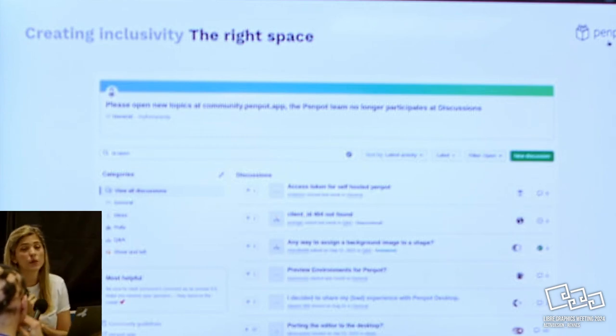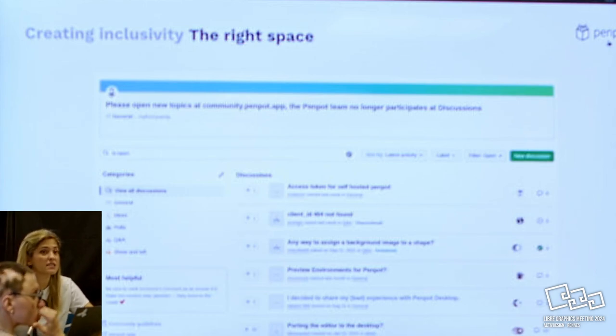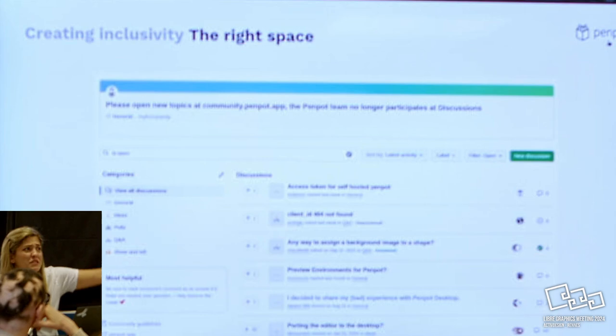We're also trying to create inclusivity in the right spaces. Like any other open source project, we started with a repository, putting all documentation and issues there. But at some point we realized it doesn't make any sense for us - it's not a welcoming place for a designer. An average designer going there would say 'what am I doing here? I don't even know. I know devs use this, but it's not my space.' So we changed.